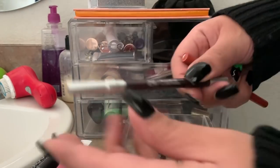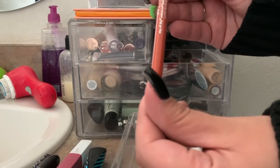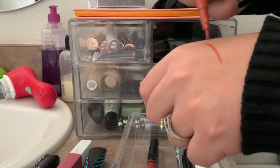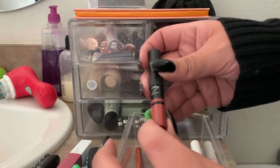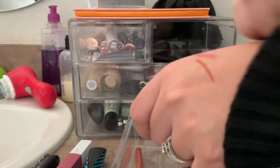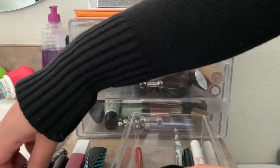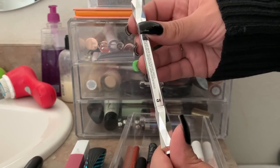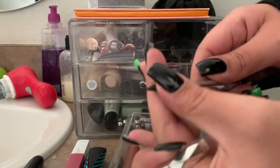I've used this — it's the Urban Decay 24/7 Glide-On Eye Pencil in Crash. This is the Stila Stylize Waterproof Liquid Liner in the shade Amber — I haven't used this but it looks like it's still good. I'm taking all this stuff out but they're just going back in for two more days. This is the NARS Recusion Satin Lip Pencil — it's a pretty everyday lip product. I might take this with me, but we'll stick it back in for now.